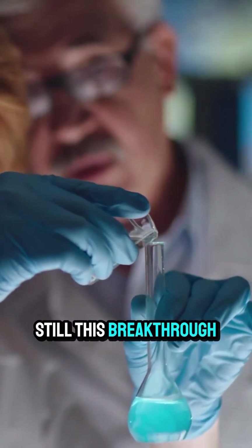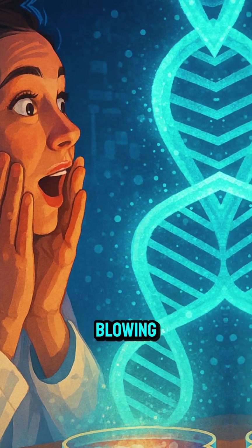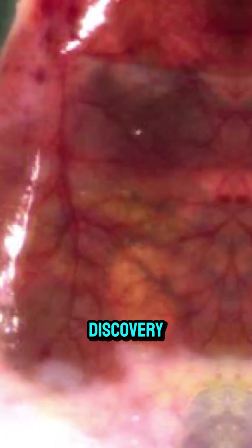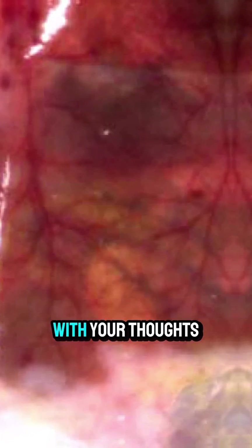Still, this breakthrough could revolutionize biomedical research. Isn't that mind-blowing? So what's next for this strange discovery? Let's wait and see. In the meantime, drop a comment with your thoughts on this.